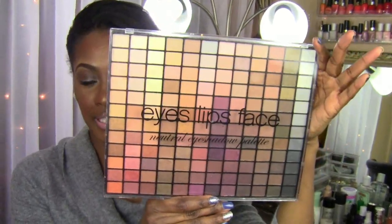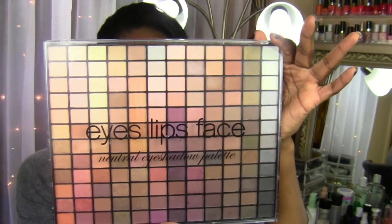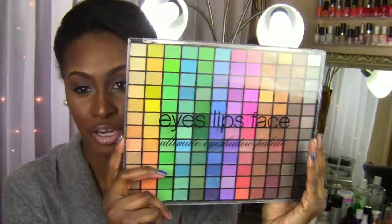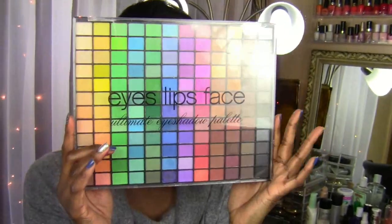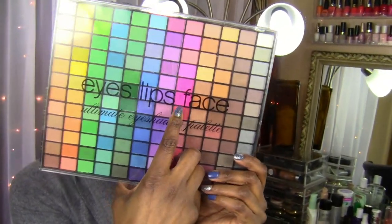I picked up two of their palettes. The first one I really like is their neutral eyeshadow palette — 144 colors, I like it. I also picked up the Ultimate Eyeshadow Palette, and I really like this one. This was not chalky or powdery at all — I was very surprised. I did use the hot pink color one day and it was actually kind of nice.